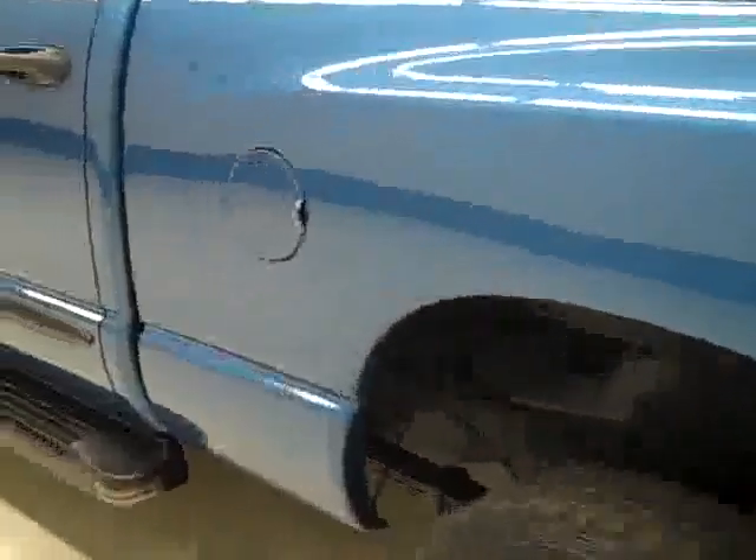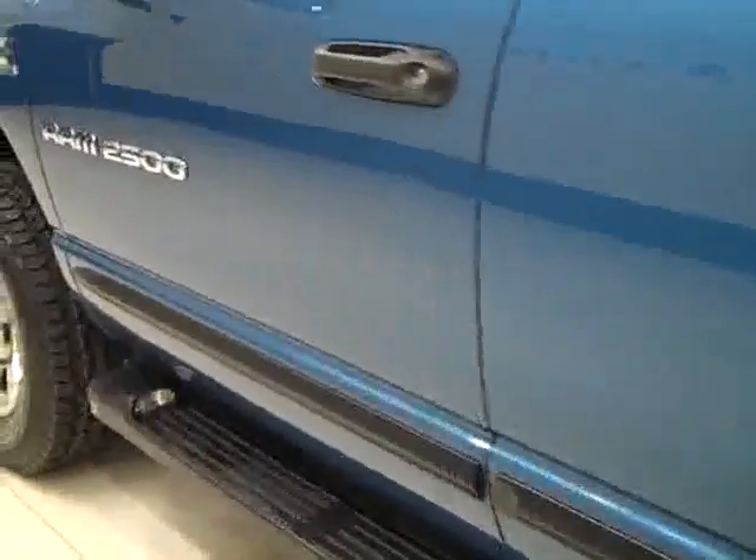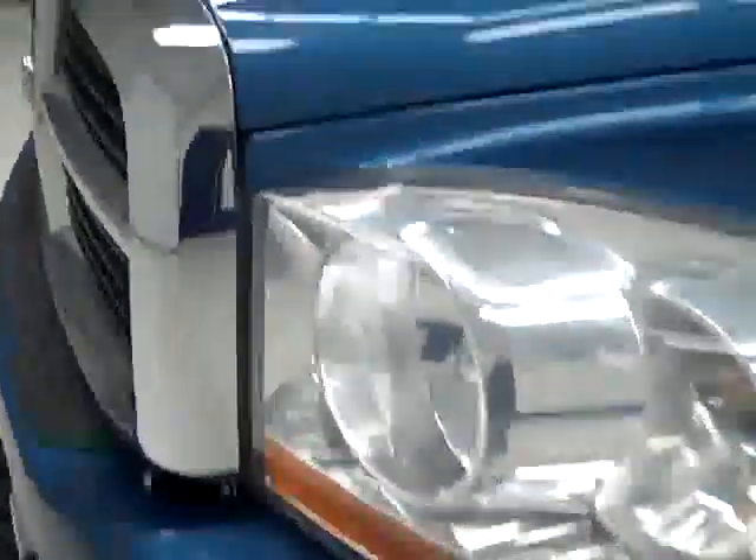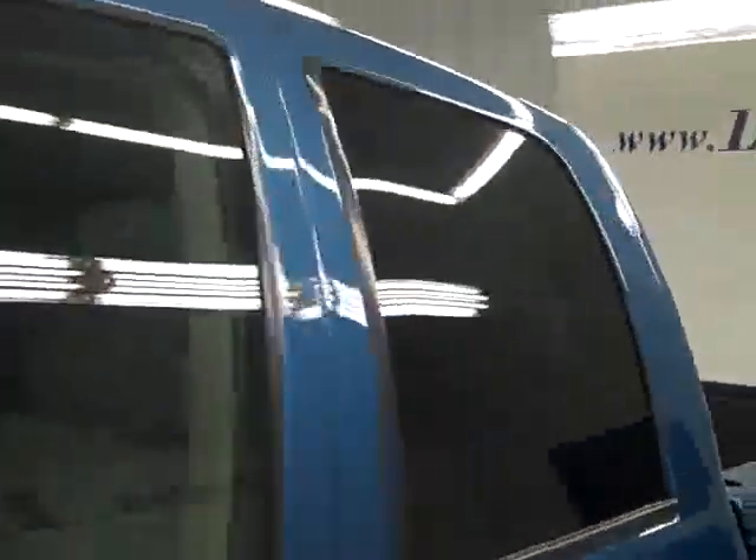Down this side, again very clean shiny paint. I'm not seeing any dents or scratches at all over here. The hood's very clean too. Body of this truck looks good — let's take a look inside.